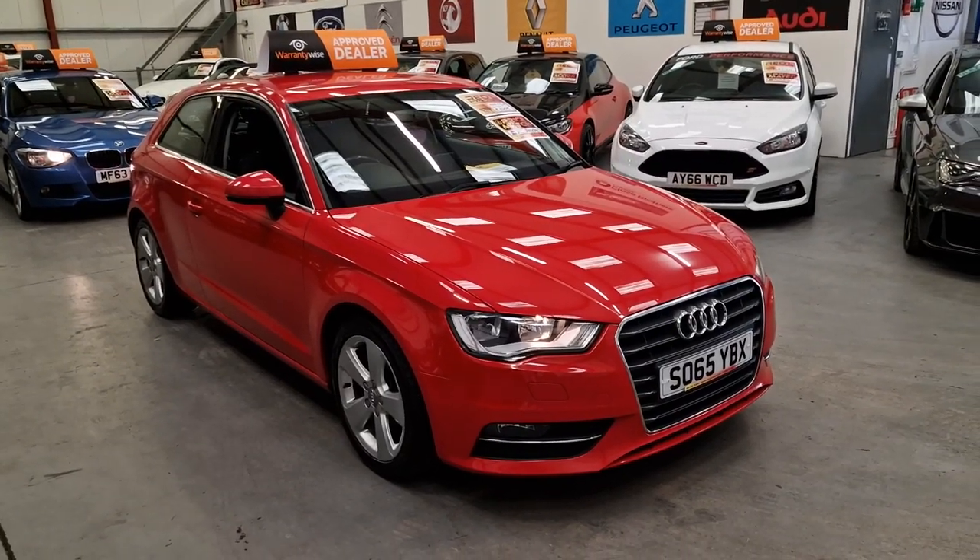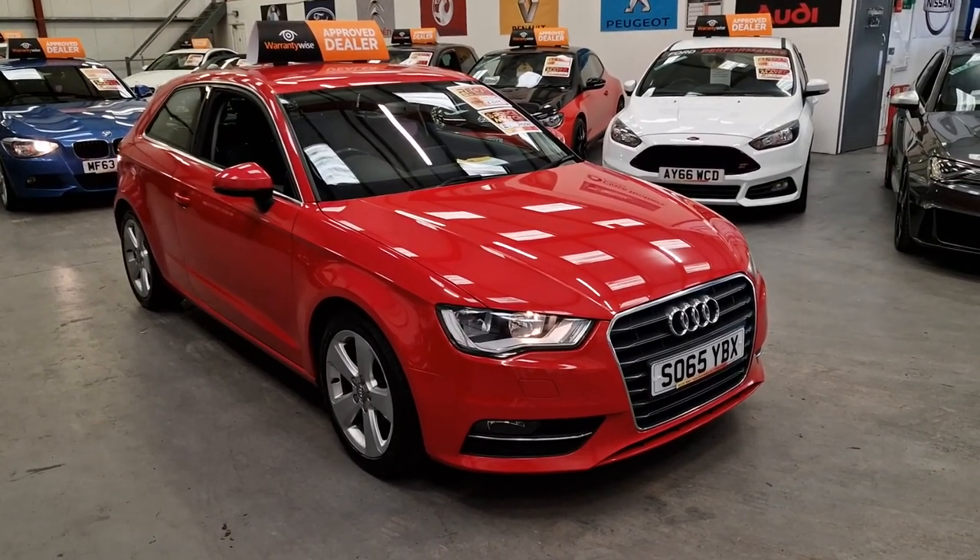Hey everyone, Gareth here at Ario Car Sales, based in South Wales, Cymdu Lady, NP13 1LZ.